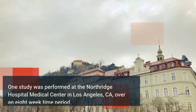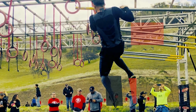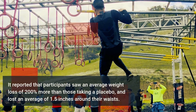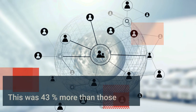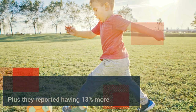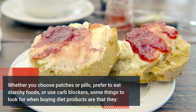One study performed at the Northridge Hospital Medical Center in Los Angeles, California over an eight-week period reported that participants saw an average weight loss of 200 percent more than those taking a placebo, and lost an average of 1.5 inches around their waists — 43 percent more than the placebo group. Plus, they reported having 13 percent more energy, even though the product is not a stimulant.